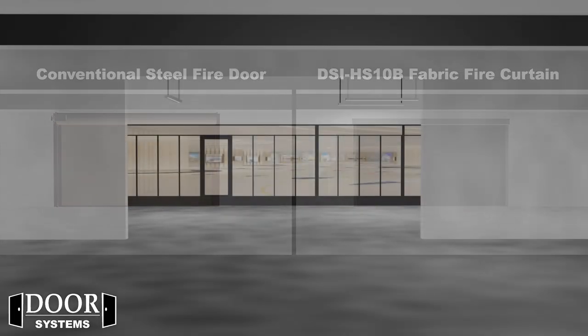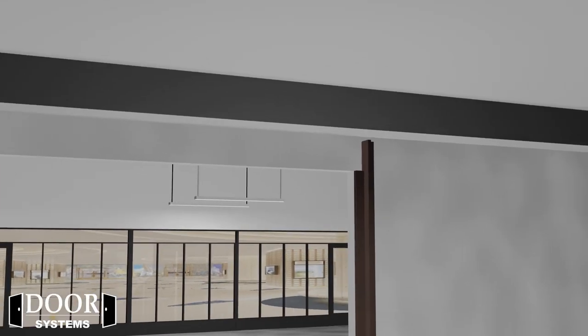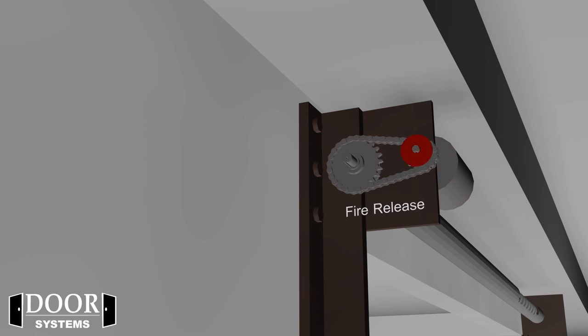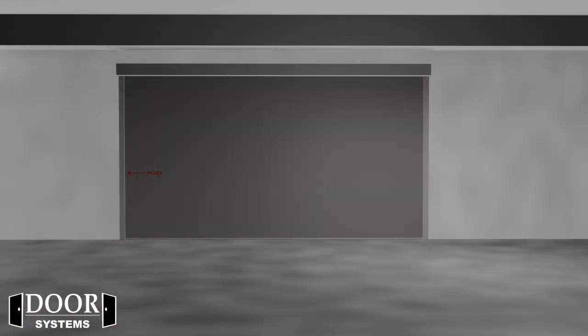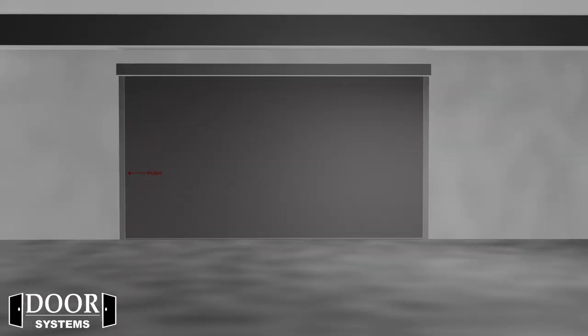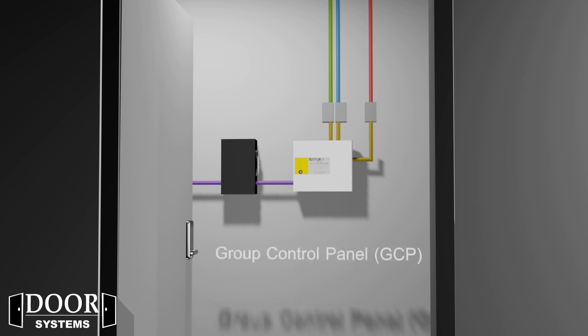Because of its sheer size and weight, a conventional coiling steel fire door is forced to use a complex configuration of a large 120 to 480-volt exterior chain-driven motor, and possibly a geared ratchet fire-release governor system with counterbalanced torsion spring systems. Due to its compact size and lightweight, the DSI HS10B uses a 24-volt tubular motor with an internal fire-release governor that's completely hidden inside the barrel of the unit. The curtain is controlled by a remote-mounted control box, known as a group control panel or GCP, which includes a complete battery backup system and a test key switch.